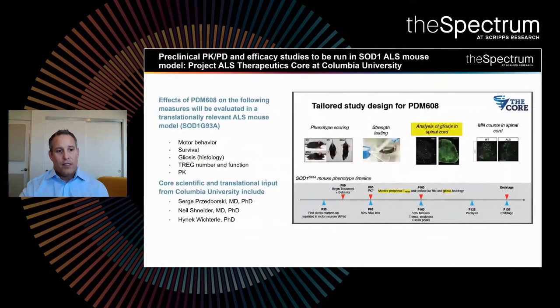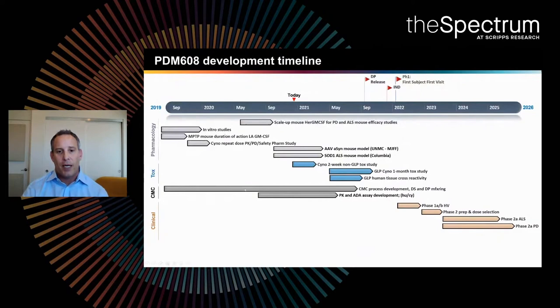Next steps for the program: we're very interested in developing this for Parkinson's disease, Alzheimer's disease, and ALS. We're working on getting preclinical data to support the ALS program, working closely with the ALS Therapeutics Corps at Columbia University with world experts in ALS. They're helping us design and execute animal models of disease and translate those into something clinically meaningful, with a clinical study design and potential partnership to put this molecule into humans. We are targeting an IND submission by the end of 2021, with entry into a healthy volunteer population by the beginning of 2022, followed by ALS and Parkinson's disease Phase 2 clinical trials.